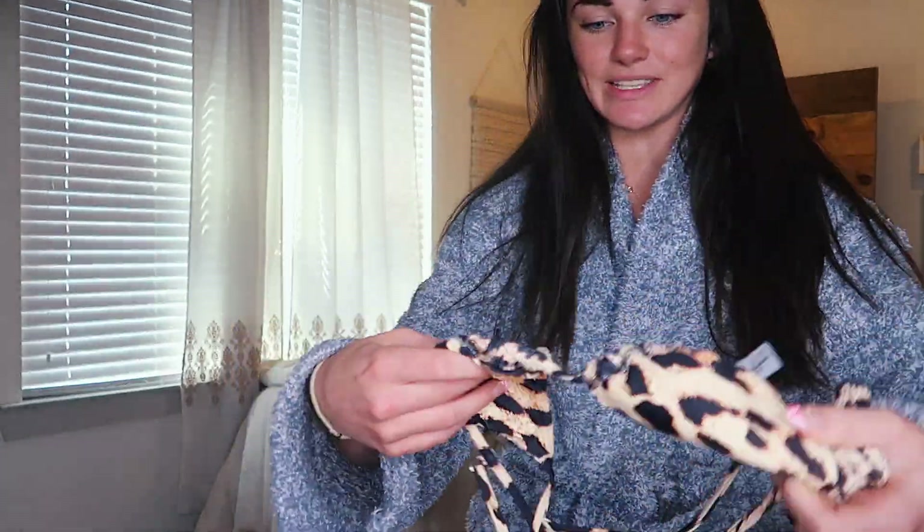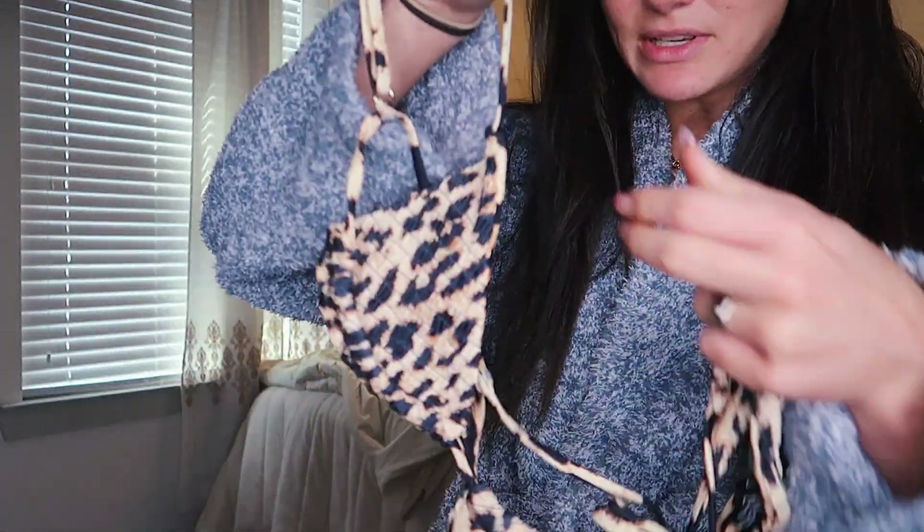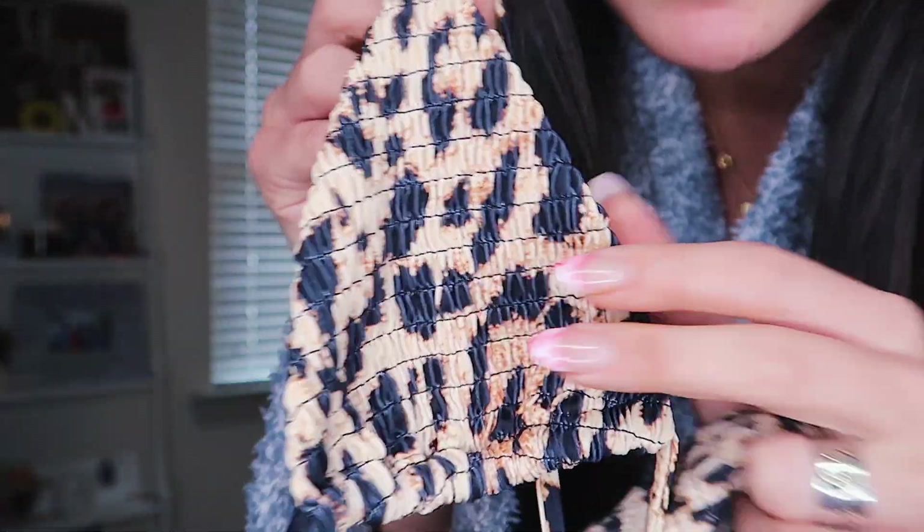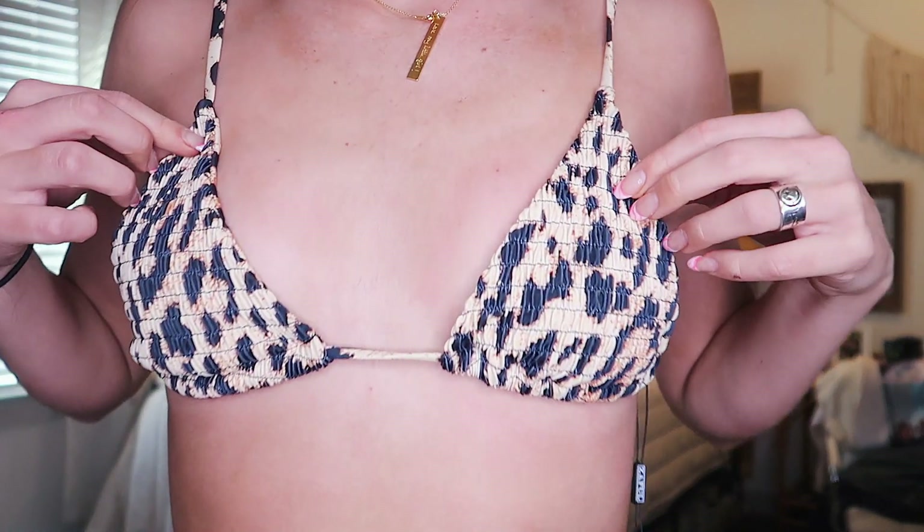This first one is so cute. It's this little leopard moment — we love that. One side is this material and the other side is this scrunchy material. The scrunchy material shows and that's my favorite. The bottoms are perfect; it's a little cheeky action. Really excited about that one.